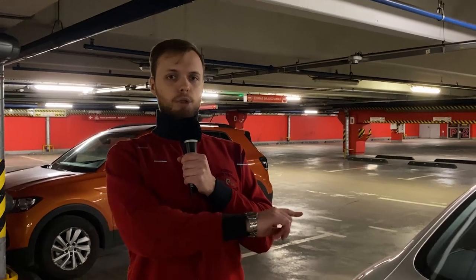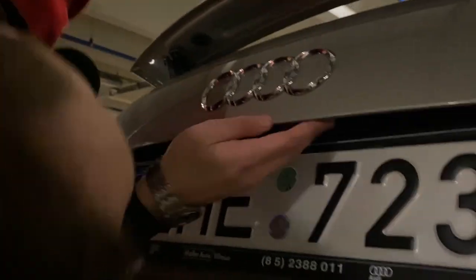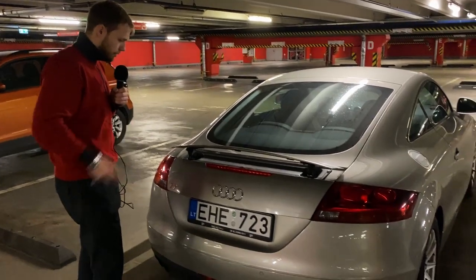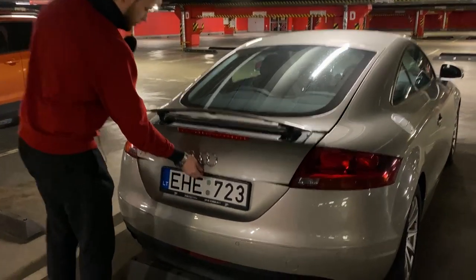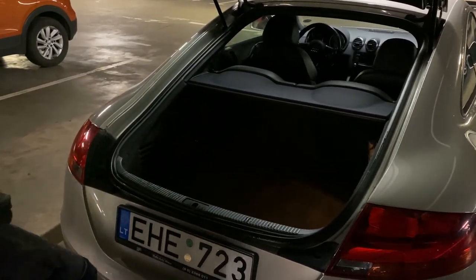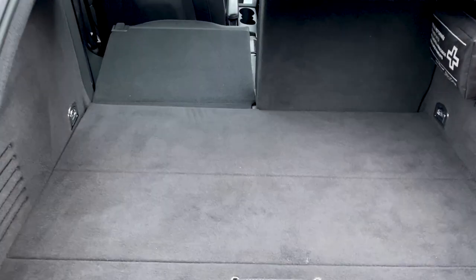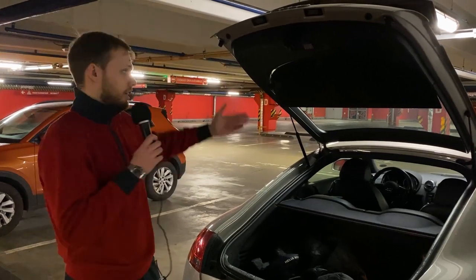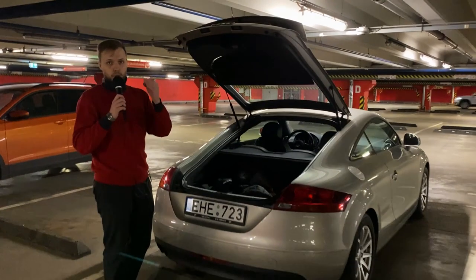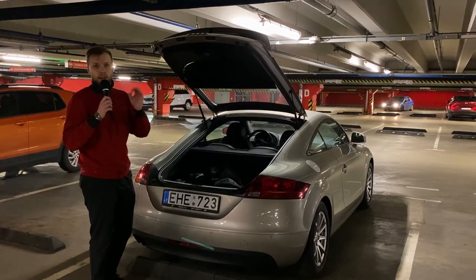Let me show you the trunk. Very surprisingly, there's no obvious button — I couldn't find it. As you can see, there's not really enough space in this car, but it's okay for small luggage and a backpack. Nothing special here — this is a drawback of this car. Because of its coupe shape, you don't get enough space as you would in a Volkswagen Golf or Audi A3, but considering the looks of this car, I think it's an okay price to pay.